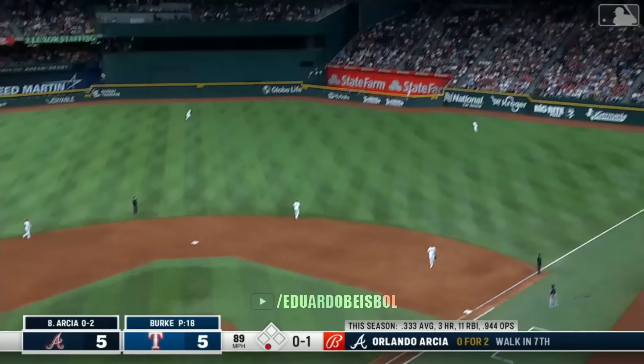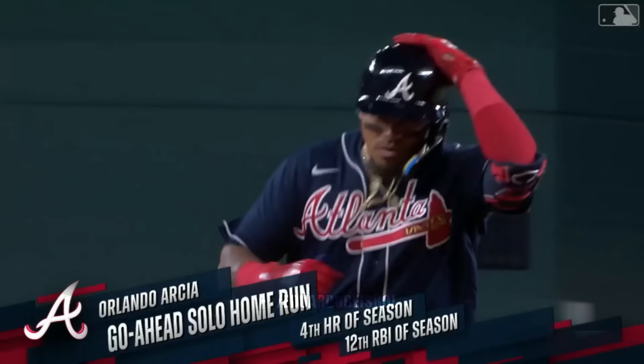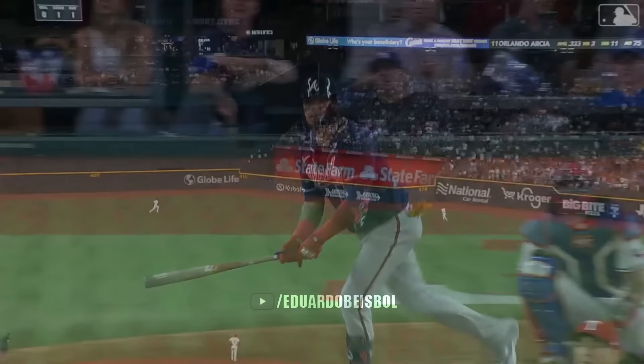Arcia to right center field. Back they go — Arcia later. And the Braves have taken the lead in the ninth. Yes sir. Orlando Arcia — just an outstanding swing.